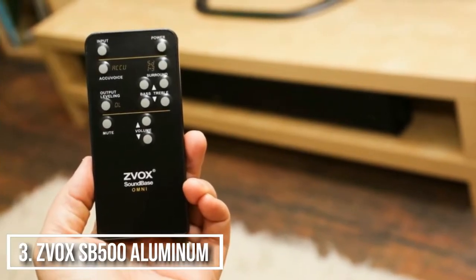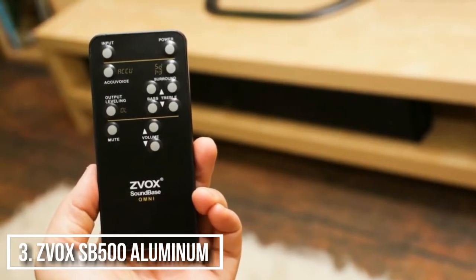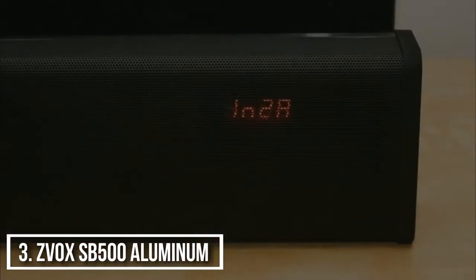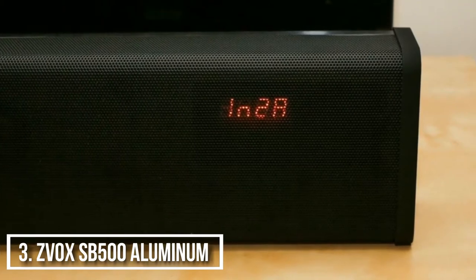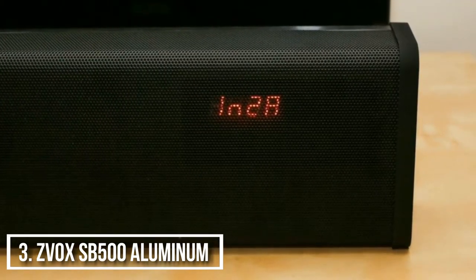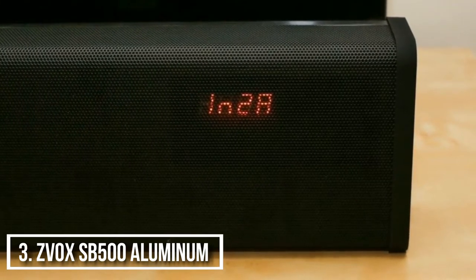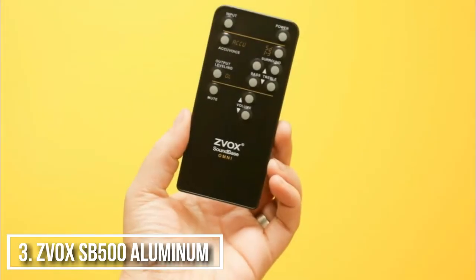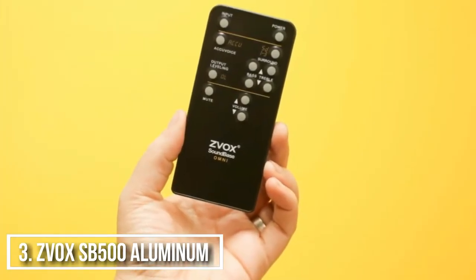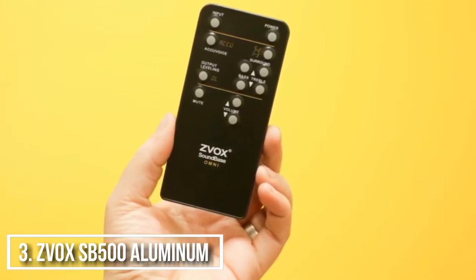Push the AccuVoice button on the remote and vocals become crystal clear automatically. Push the OL — output leveling — button on the remote and the ZVOX will tame loud commercials. The ZVOX SB500 is a force to be reckoned with — great sound quality, among the best for the money, period. A performance-first bar that will trounce most of the competition.